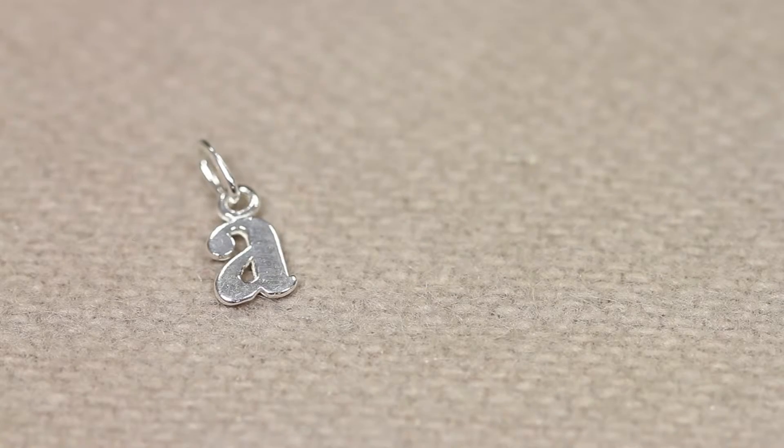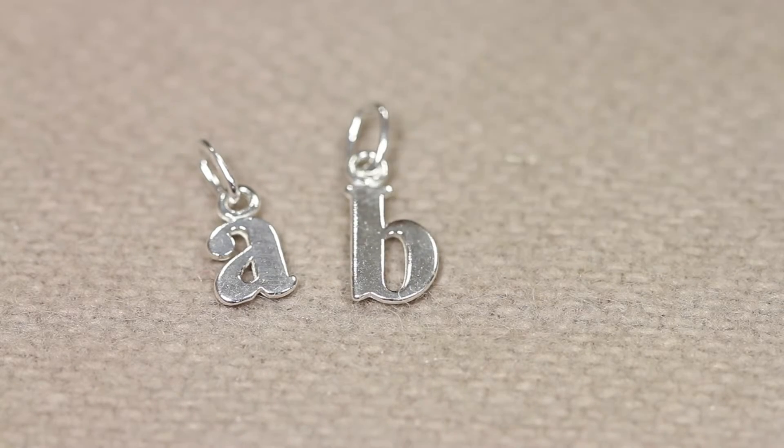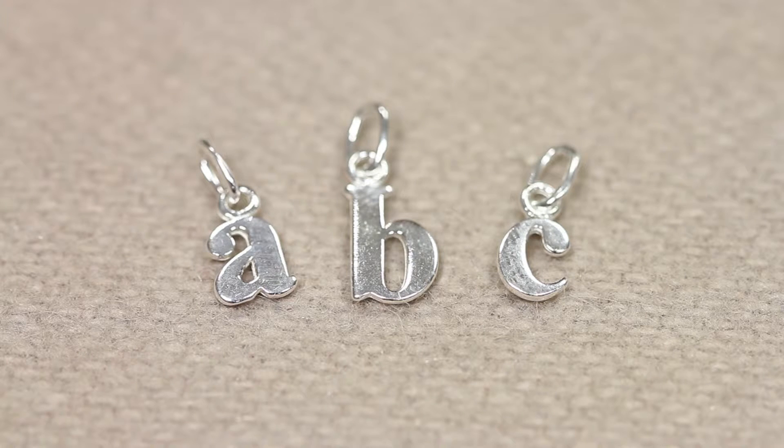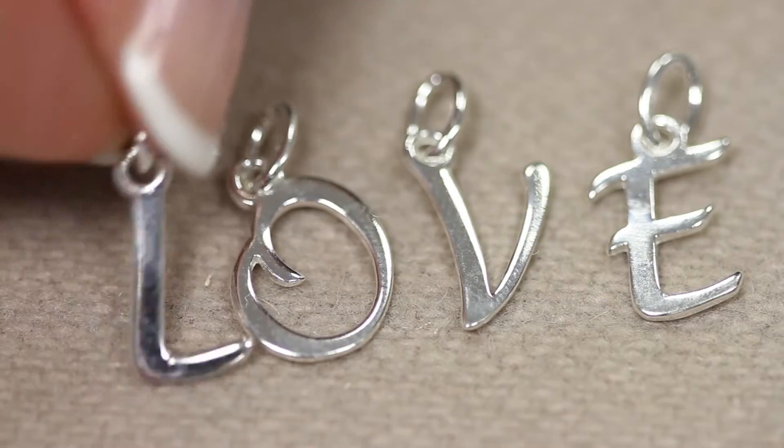Then we have the lowercase charms, and these are the mid-size, so they're slightly larger. They also start from about seven millimeters, and the size of the charms varies according to the letter that you choose.